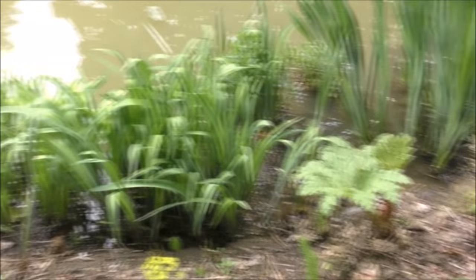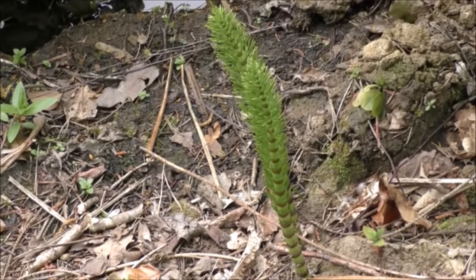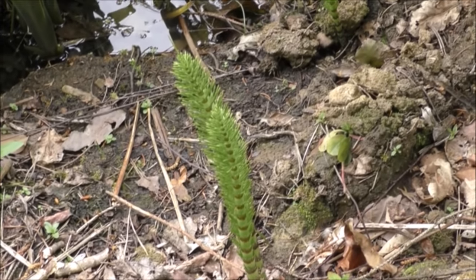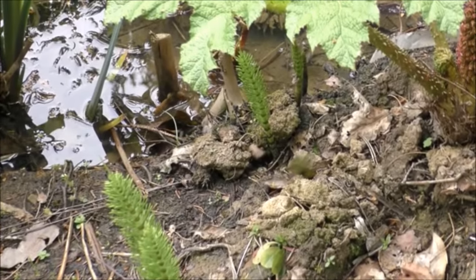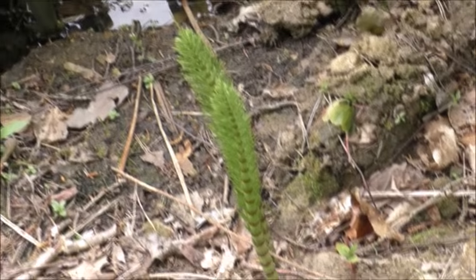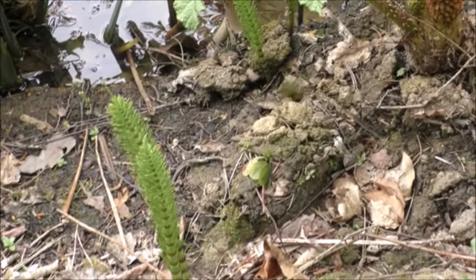If you're eagle-eyed you'll notice a gunnera there - I've planted a lot of gunneras around the side so I'm hoping they do well. Now if you remember the last video I showed you something shaped like penii - those were the male parts of the giant horse tails that go around the pond. They get huge, four or five feet tall, and look really prehistoric.